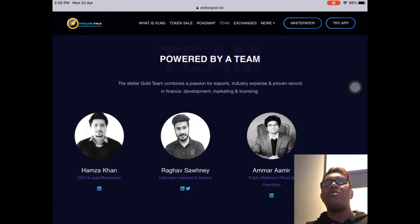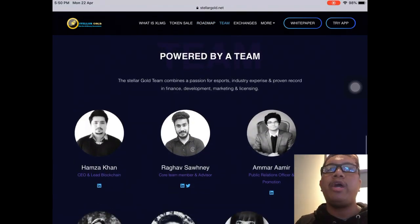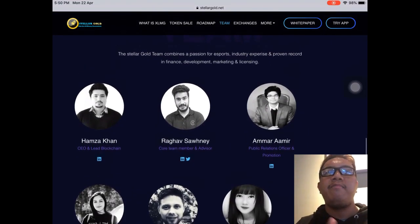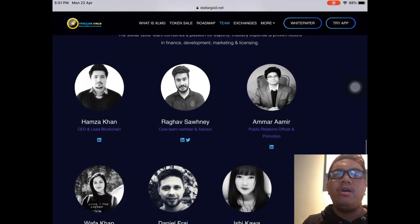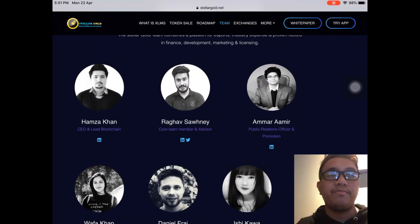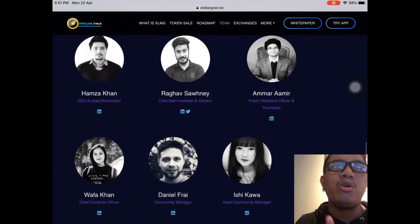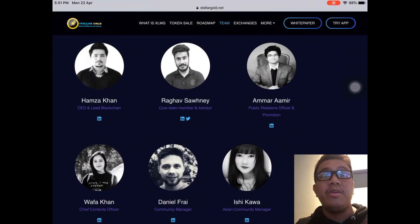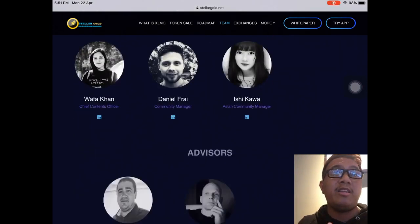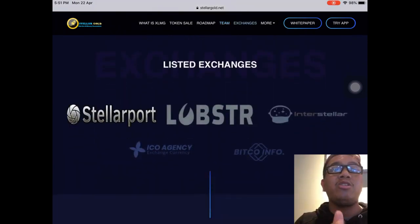In order for a project to become successful, you need a strong, dedicated, and passionate development team. Here's the development team, starting with CEO Mr. Hamza Khan. You can check their LinkedIn profiles. With Hamza Khan's mission and goals for Stellar Gold, I think they're on the right track and doing a great job with their combined years of experience and credibility. You can also see the advisors listed.